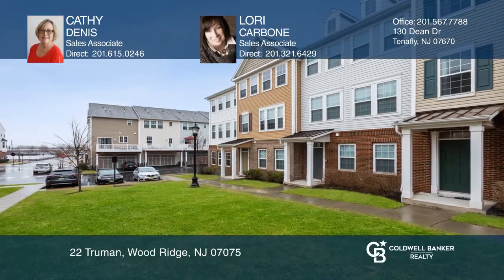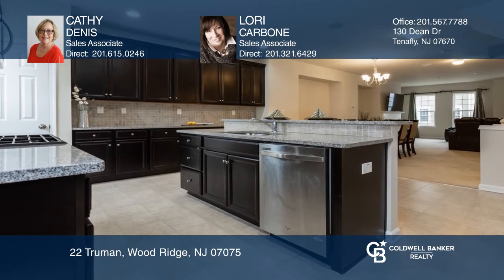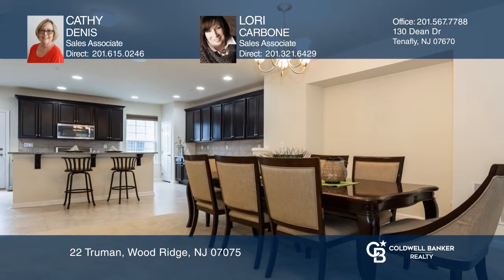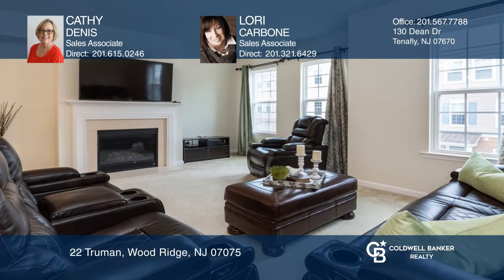This lovely townhome is true luxury living. It has four bedrooms, four bathrooms, an open concept living and dining area with a gourmet kitchen leading to a large deck. There's a two-car garage and ample storage.